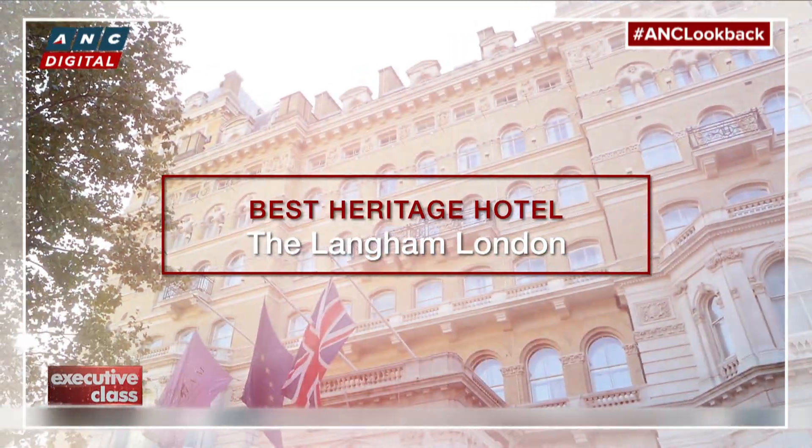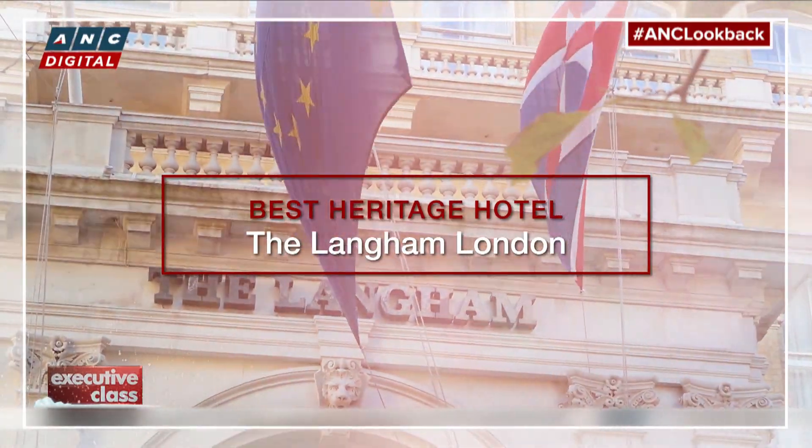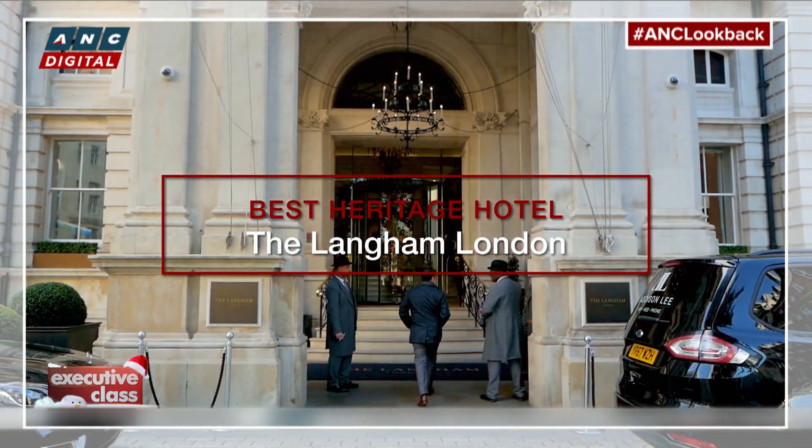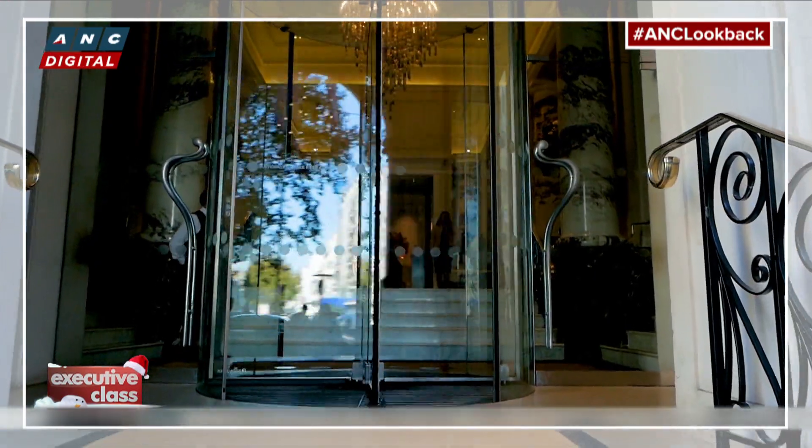Our pick for the top heritage hotel provides a sneak peek at a feature we have yet to air. But this early, we can't stop raving about the Langham, London's original Grand Dame Hotel.